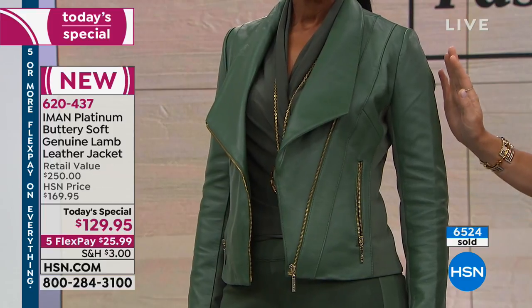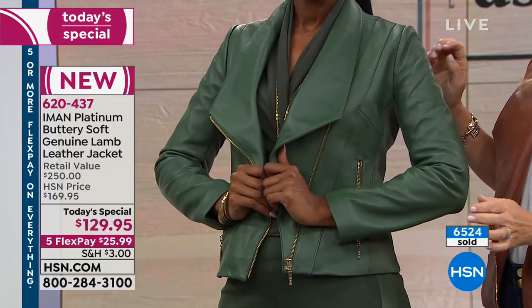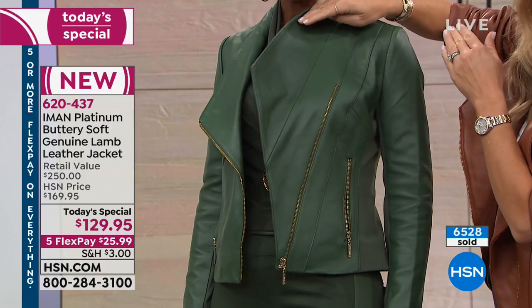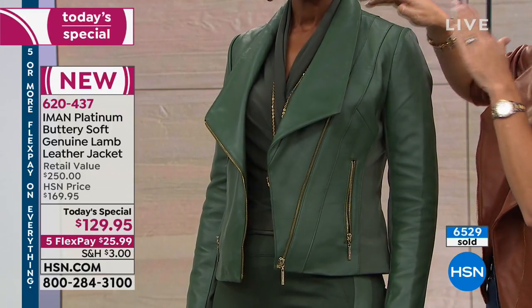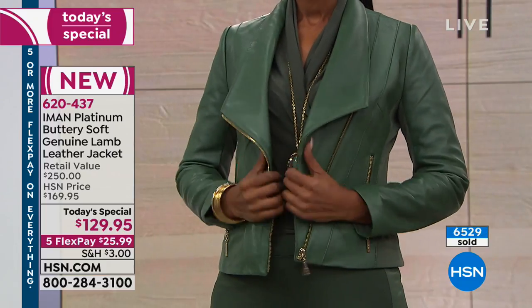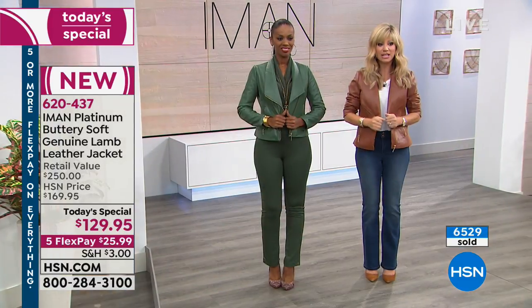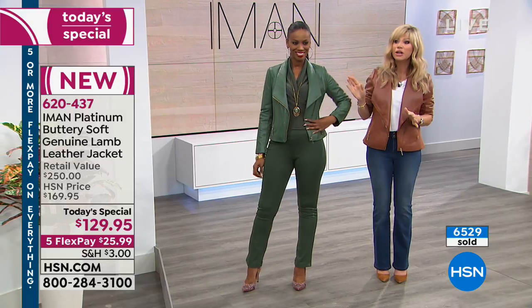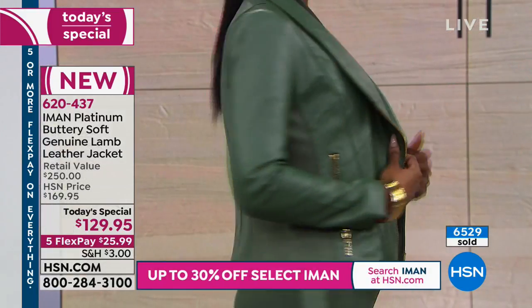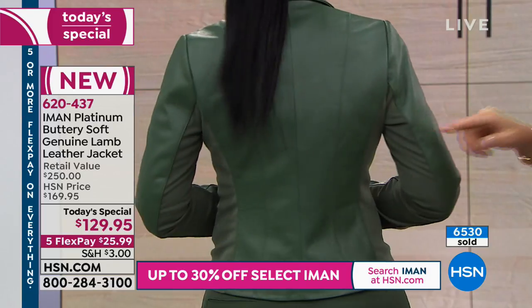This is olive — look at the gold hardware on this, and the amount of leather. When you flip this collar, that's all leather underneath, leather going around the back — all genuine lambskin leather. The gorgeous cream shade I was wearing is completely sold out. This olive is also very limited.